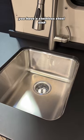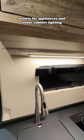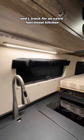You have a stainless steel sink, induction cooktop, outlets for appliances, and under cabinet lighting and L-track for an extra functional kitchen space.